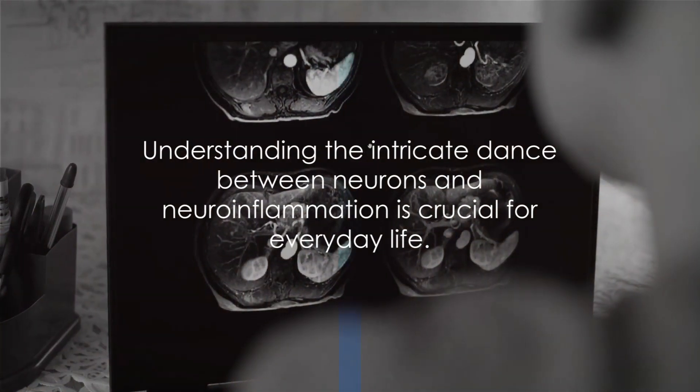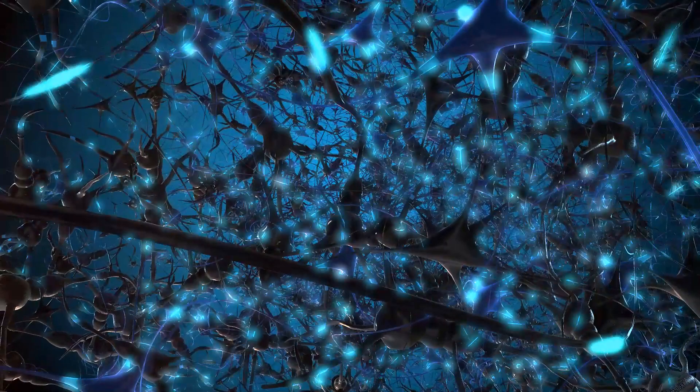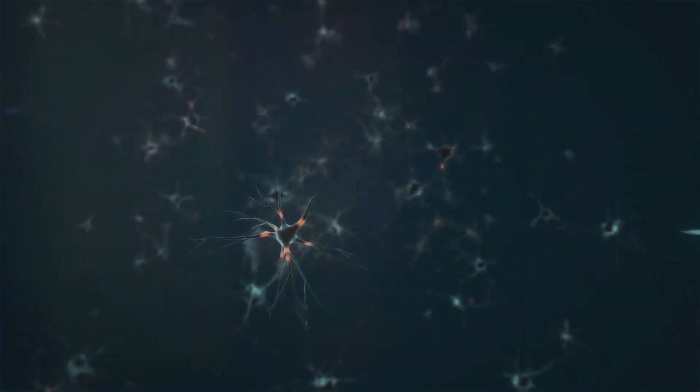Understanding this intricate dance between neurons and neuroinflammation is no mere academic exercise — it's a dance that affects our everyday lives. To understand the impacts of neuroinflammation, we first need to understand the stars of our show: the neurons.